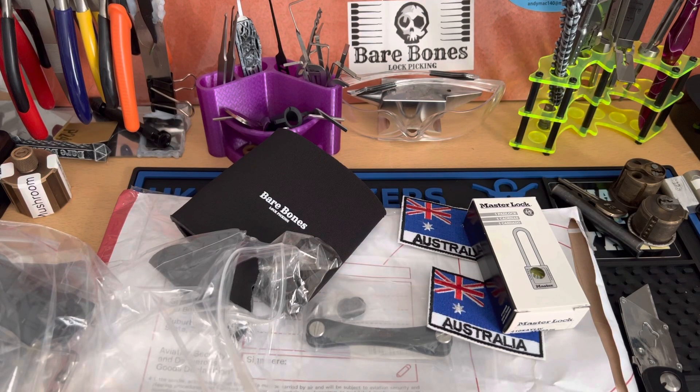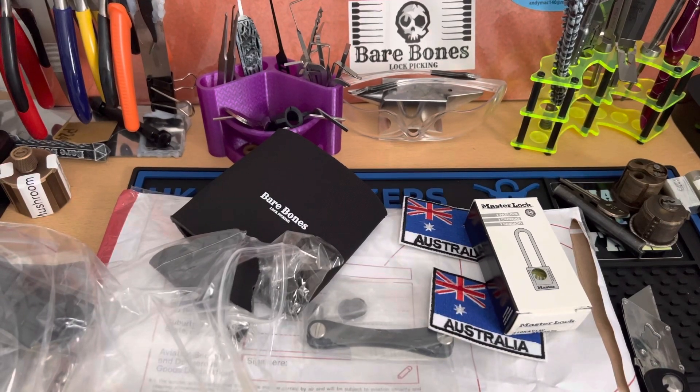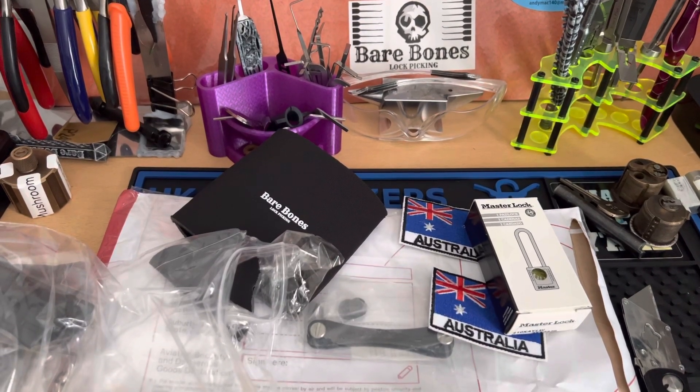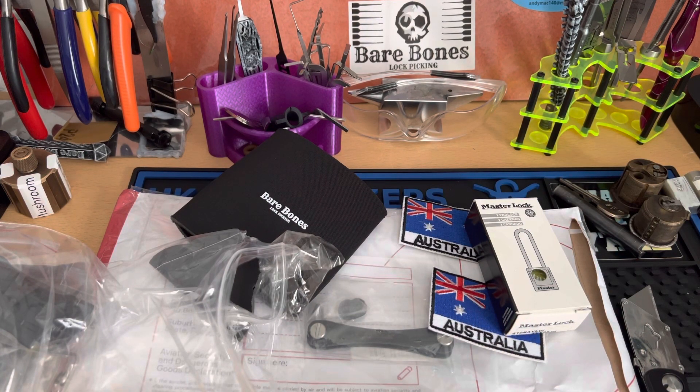Because the one I've got at the moment, I've tried and tried and I can't get into it. I'm just going to find it, but the bitting is just — I don't know what I've done with it. It's practically a blank key — I think there's like maybe two slots on it.